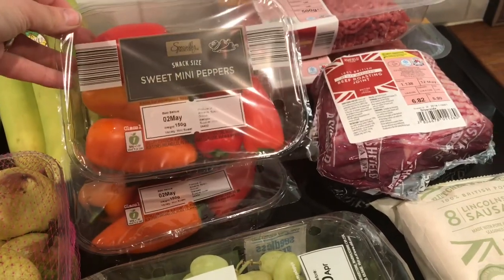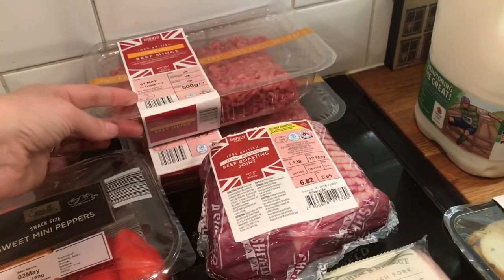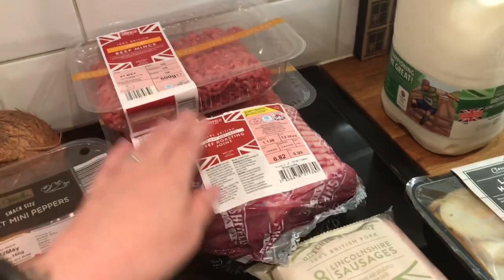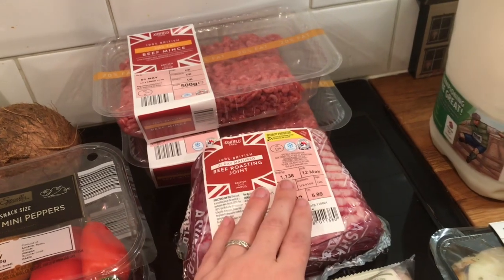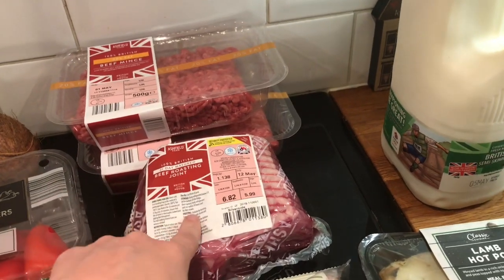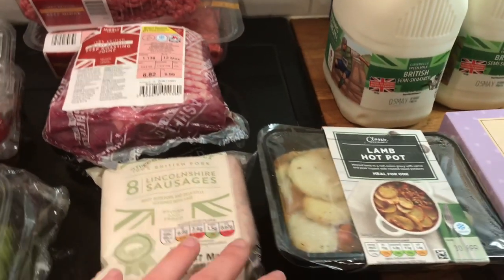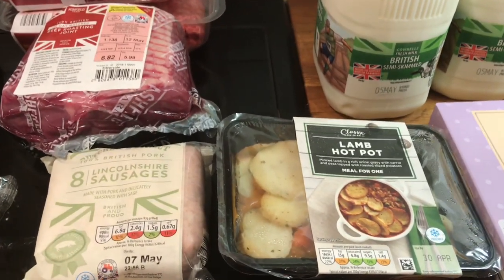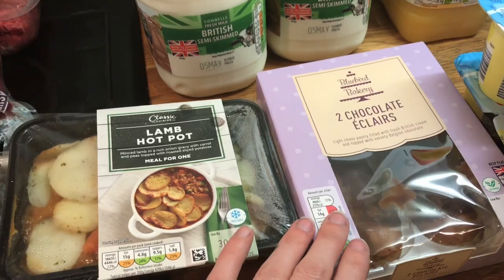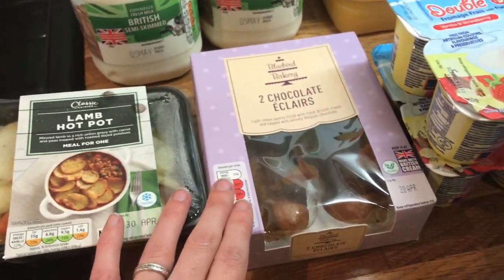I got some grapes, and two lots of sweet mini peppers for the boys' pack up. Two packs of mince — one for the shepherd's pie and one because on Saturday night we'll have spaghetti bolognese for dinner. Then I got a beef roasting joint. Depending what time we're back Sunday, I may ask my mum to stick it in the slow cooker Sunday morning so it'll be ready. I picked up sausages and a ready meal for my mum, and some chocolate eclairs — she has such a sweet tooth and I always pick them up as a treat for her.